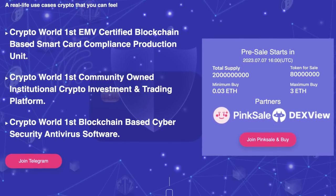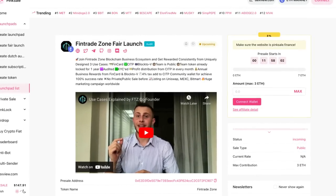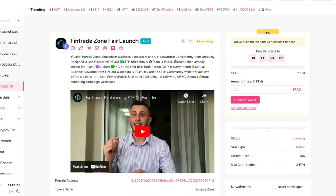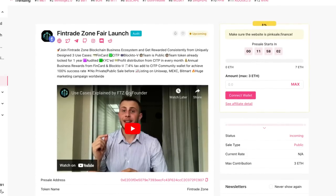They'll be having their Fintrade Zone fair launch pretty soon. When we head over to the Fintrade Zone fair launch, we can see that their pre-sale starts pretty soon. And they have the audit badge, which is great for investor trust. So make sure to check out their fair launch.